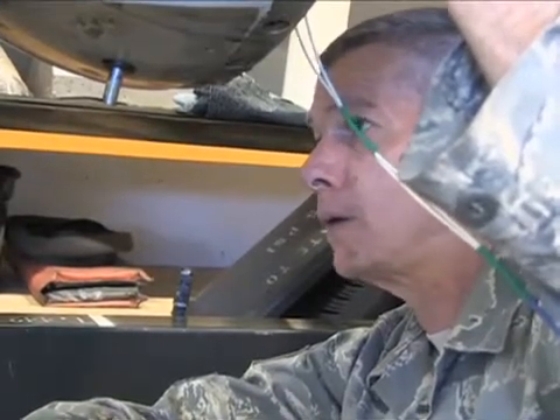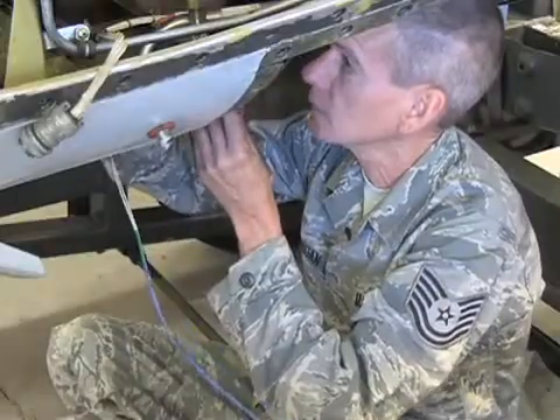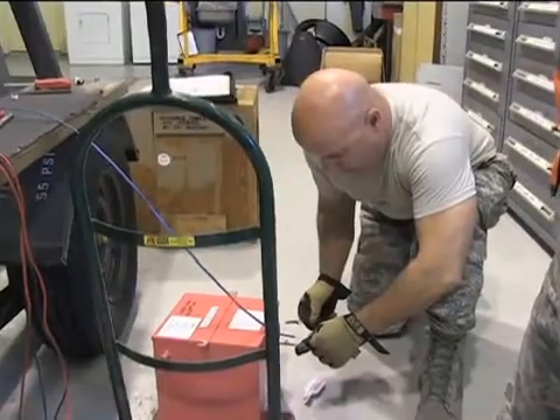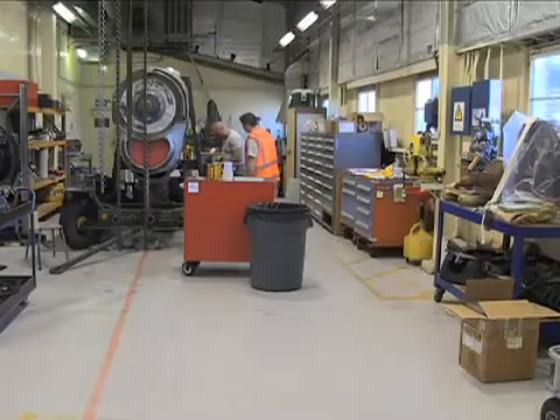Tech Sergeant John Flanagan has been an LC-130 mechanic for 14 years. Today he's in Christchurch, New Zealand, which acts as the forward operating point to support the mechanical needs of Operation Deep Freeze in Antarctica.